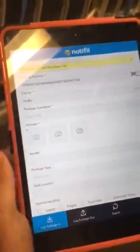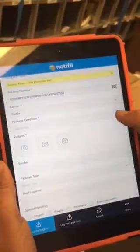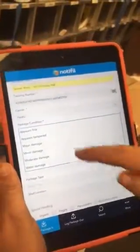It will then fill in the carrier automatically. Indicate package condition — appears fine.